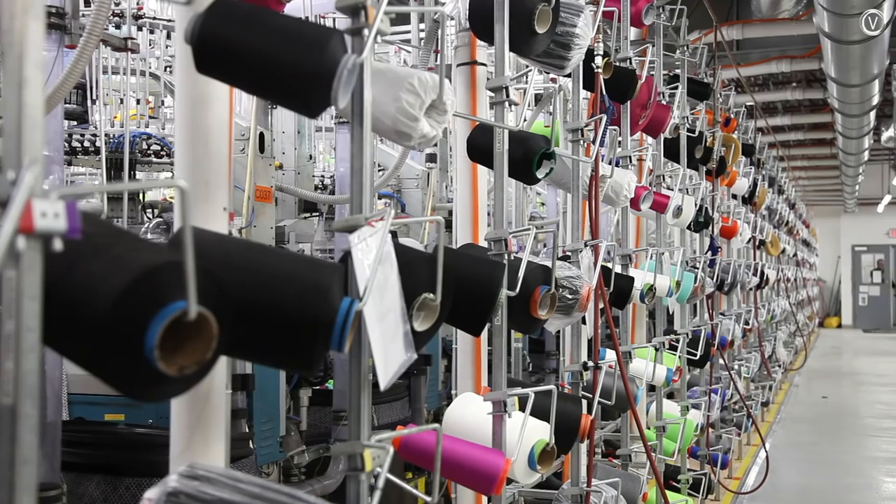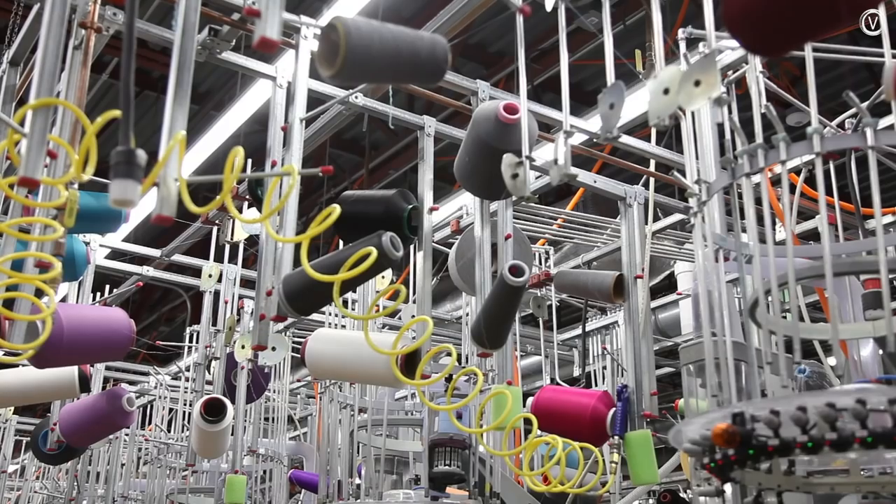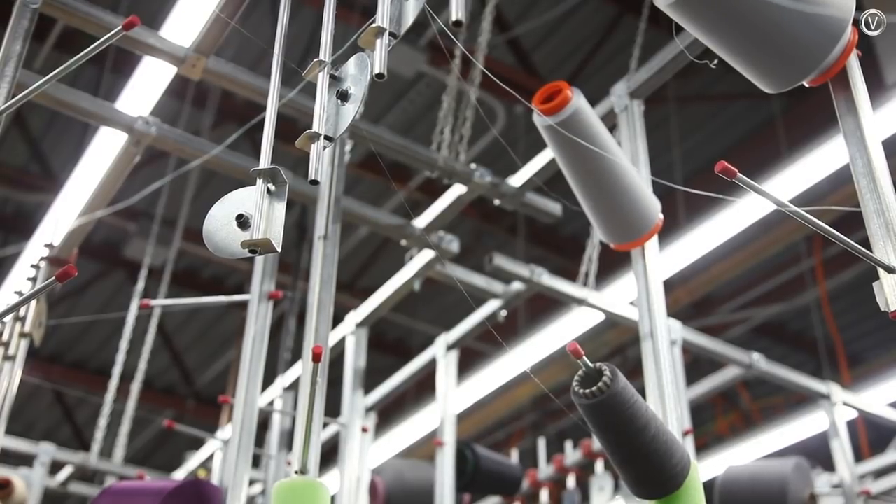The process starts with a single thread. Spools of multicolored wool and nylon are strung throughout the factory, feeding into Italian-made knitting machines that will turn the yarns into socks.